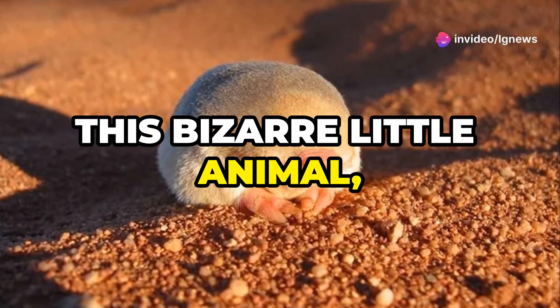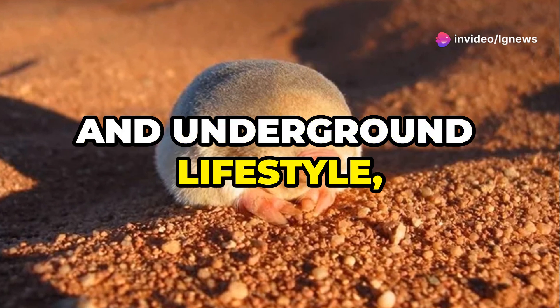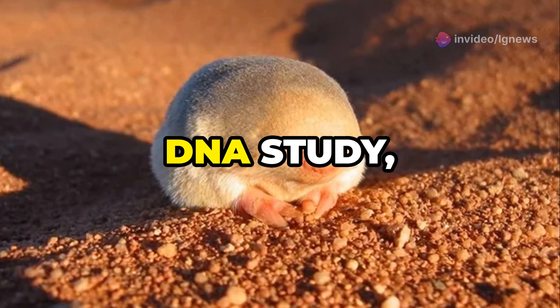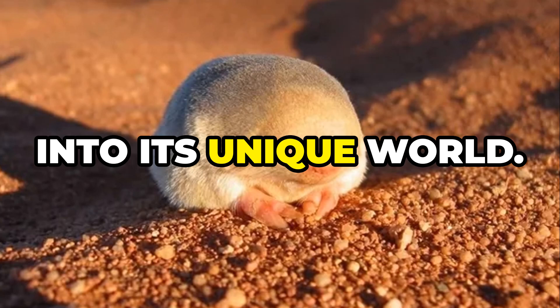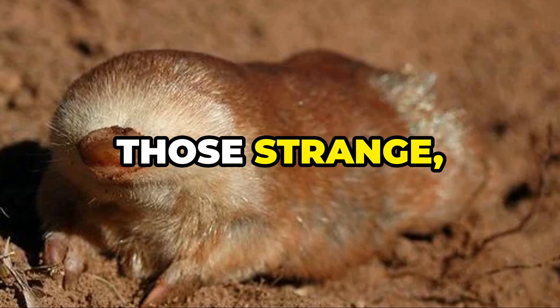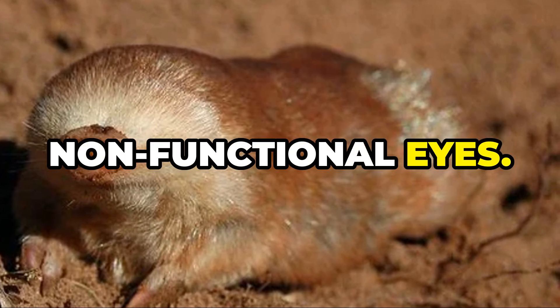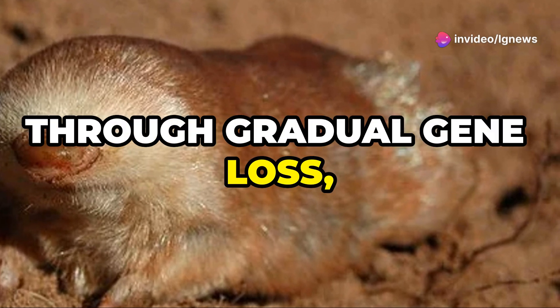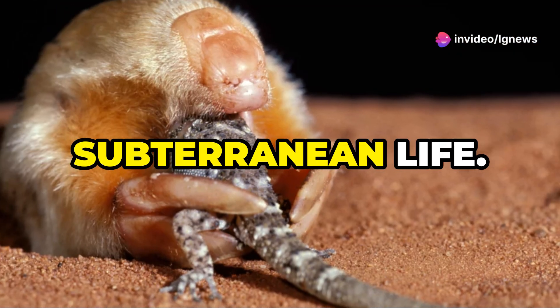This bizarre little animal with its silky fur and underground lifestyle has baffled scientists for years. But thanks to a new DNA study, we're diving deep into its unique world. First up, those strange, non-functional eyes — hidden beneath its skin, the mole lost these through gradual gene loss, making sight unnecessary for its subterranean life.